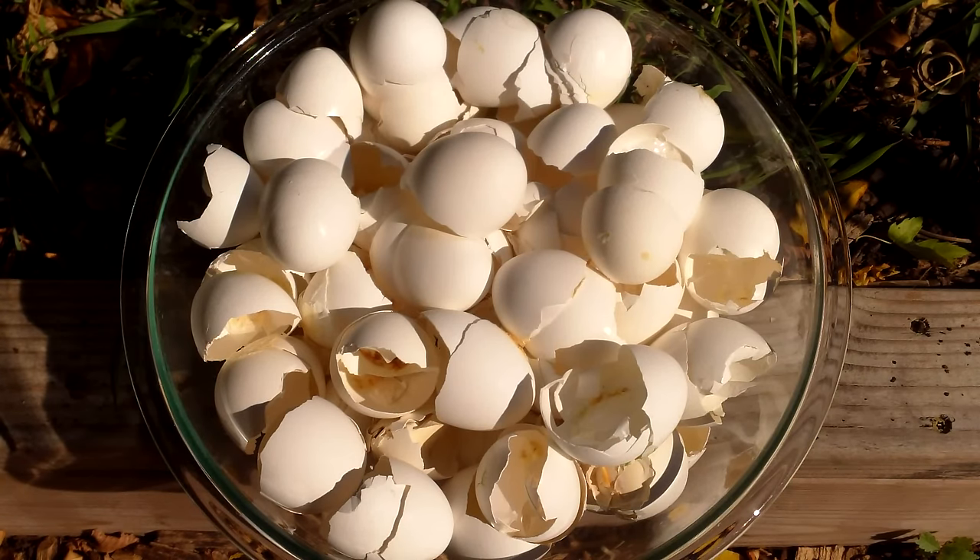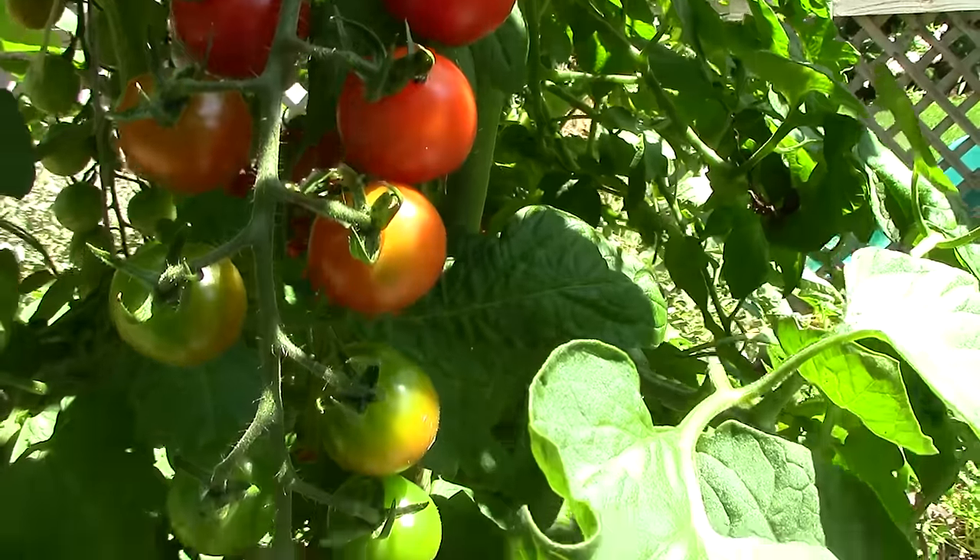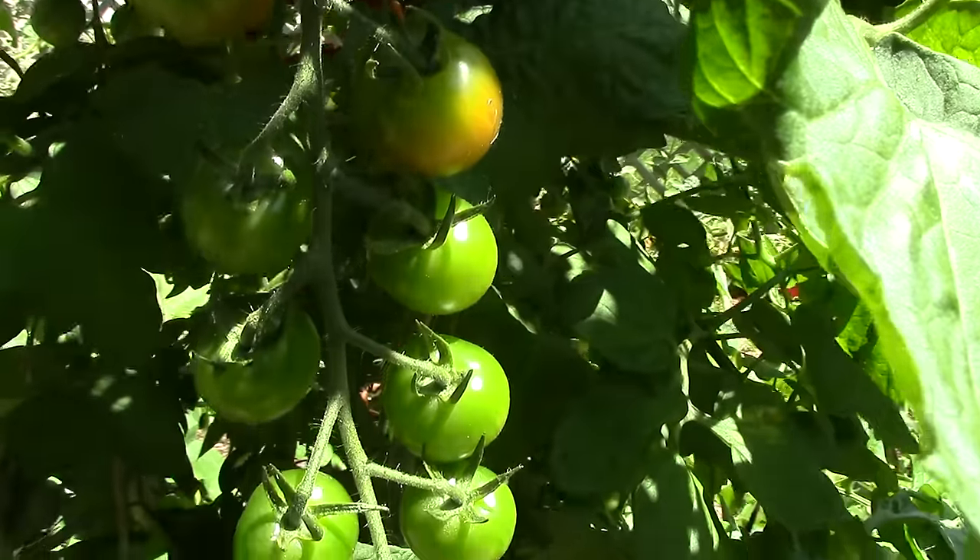Hi, in today's 2-Minute Tip, I'll show you how we use eggshells to improve soil fertility. Eggshells contain a number of minerals that are essential to plant growth, most notably calcium, which plays an important role in the strength and thickness of plant cell walls.